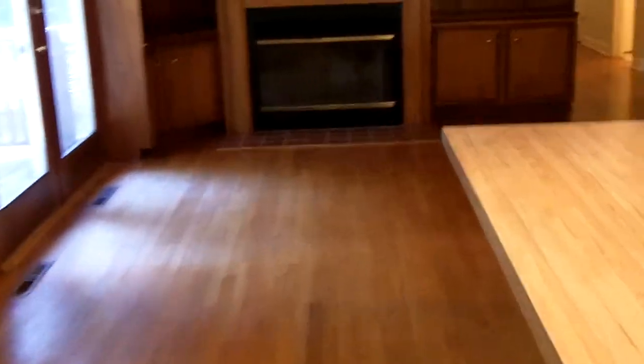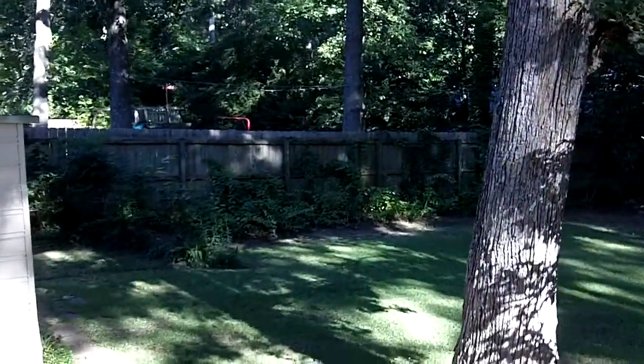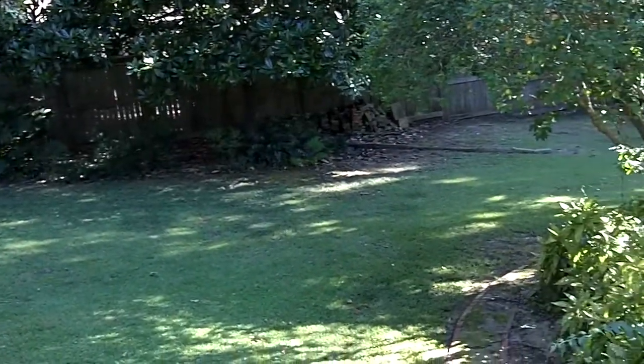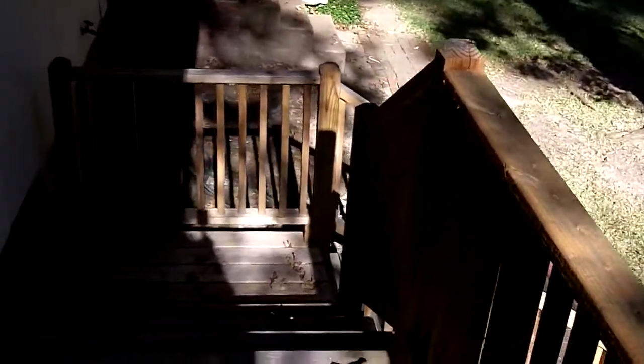Now we're going to walk back through the kitchen and through the other living room area. I'm going to step out the back door so you can see the backyard — it's a real nice sized backyard. This property, with the rent, also includes complete yard maintenance throughout the duration of the lease.